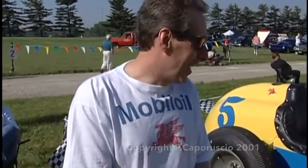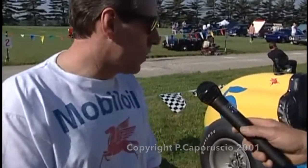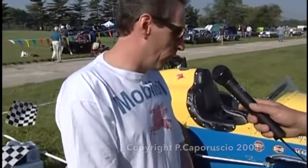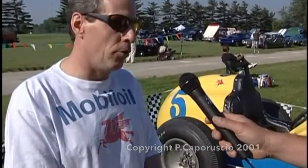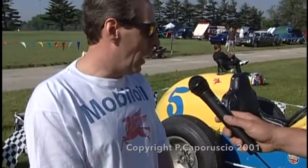Tell us a little bit about this IndyCar. Well, this was my dad's race car from 1952. He built it, raced in the Indianapolis 500 in 1952 and 1953, and raced all the other major races across the country — the championship car circuit at that time.